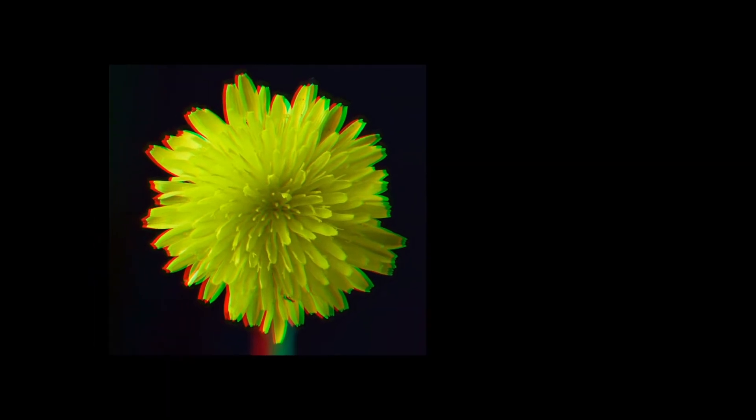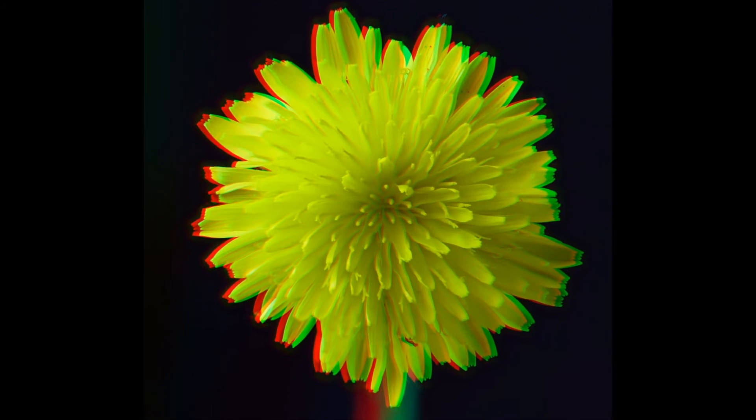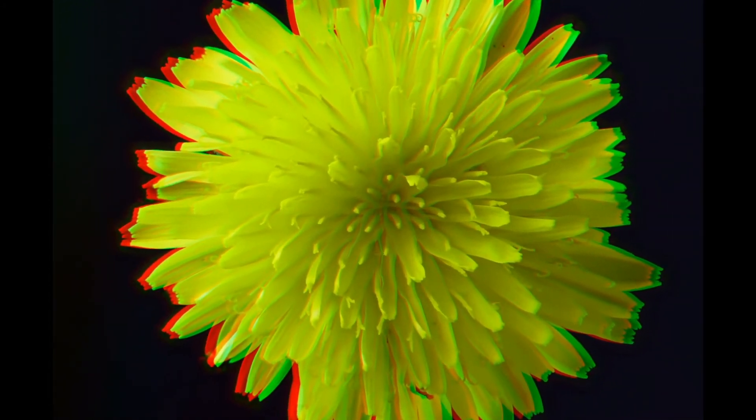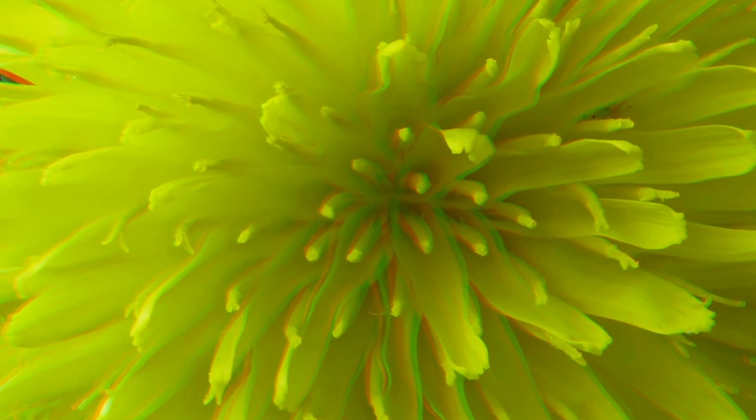Dandelion blossom. Did you notice the plant louse in the upper right corner?